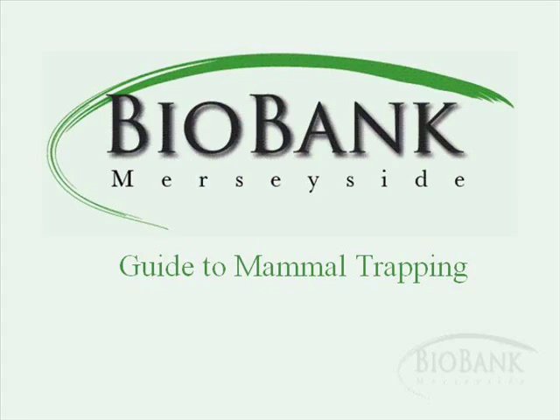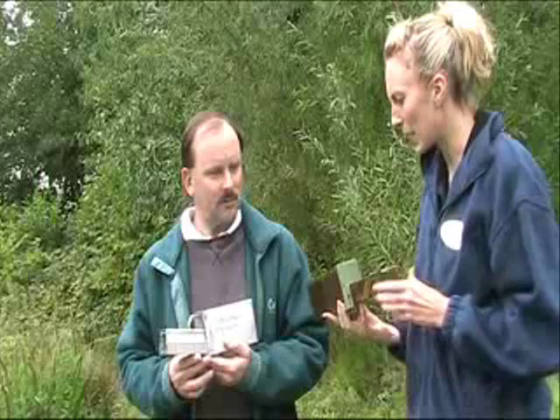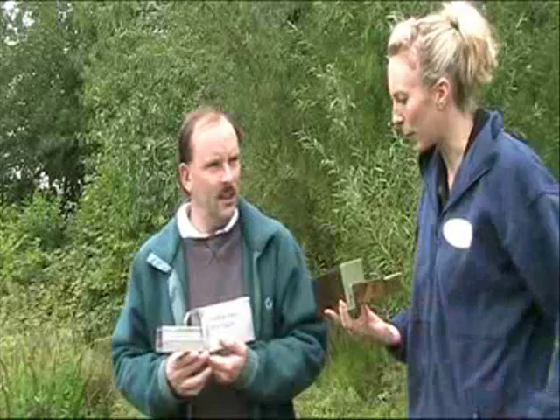One group of animals that's very under-recorded are the small mammals, and we can use something like traps to help us find these mammals. Tony Parker is here today, the county mammal recorder, and he's going to tell us about these mammal traps. Tony, can you tell us a little bit about each type? Yes, we've got two different types of mammal trap which most people generally use.